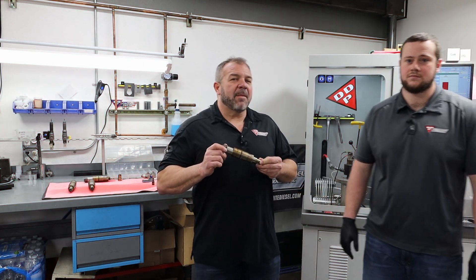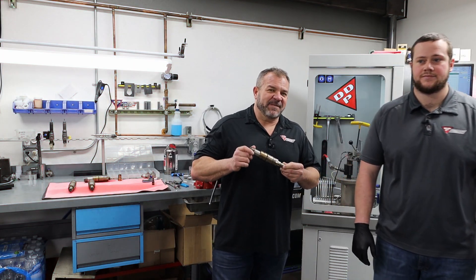Hey guys, Lenny Reed, Dynamite Ease of Products. I want to talk to you today about Cummins ISX 15-liter stuff.